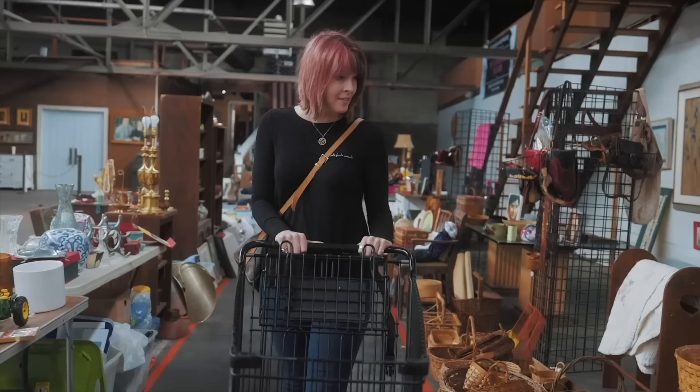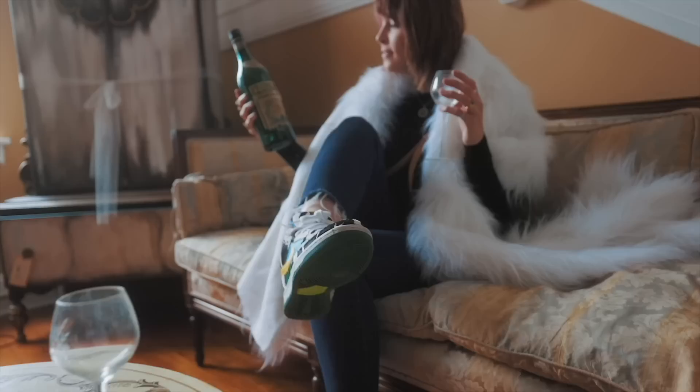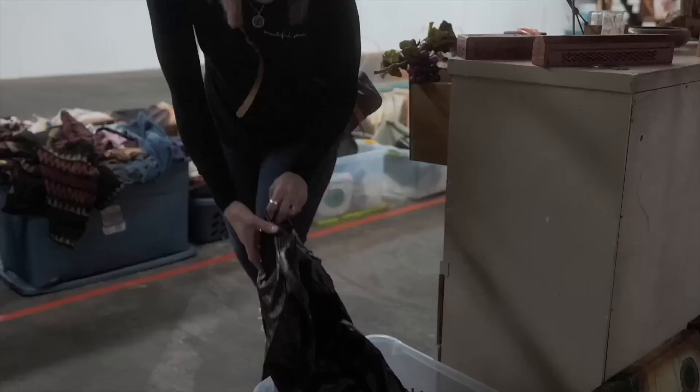My family calls it my superpower — it's my ability to see value in things I can buy and flip for a profit. Today we are keeping it local; we are at the Hampton Township Goodwill. I haven't historically had very good luck here, but the last time I was here I had extremely good luck, so that has brought us back. We're going to head in and see what we can find to buy and flip for a profit.